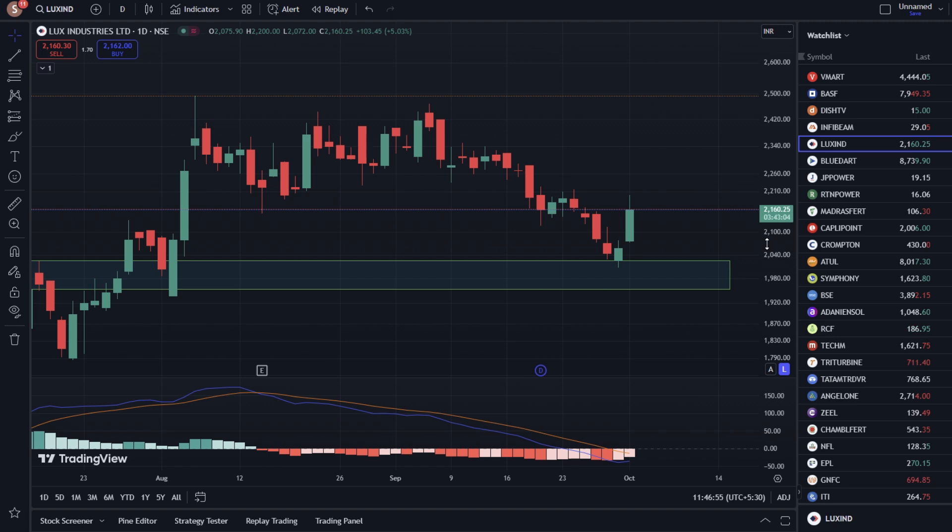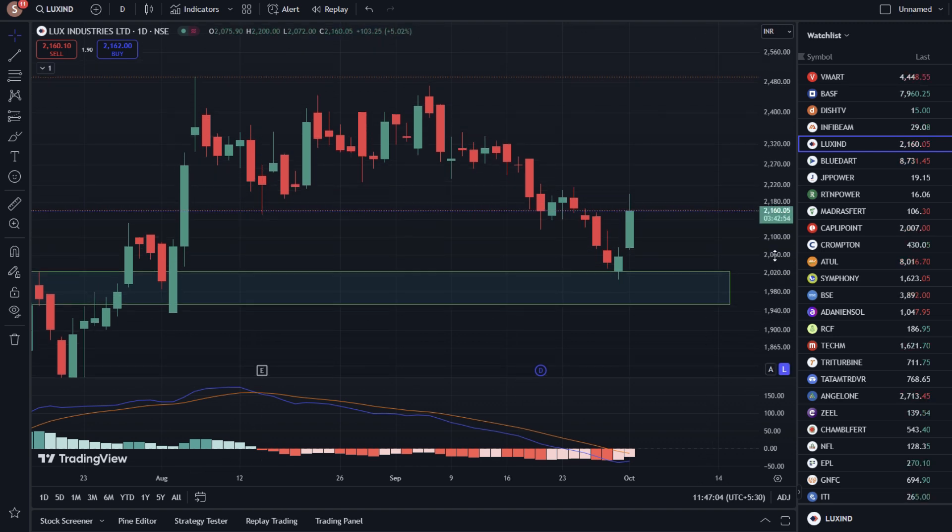If we talk about the stock, we are going to talk about the price of 2160.25. Today, we are getting a 5% gain here. This chart is set in a 1-day time frame.